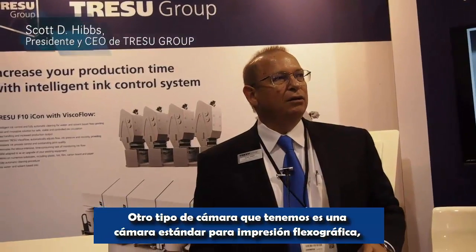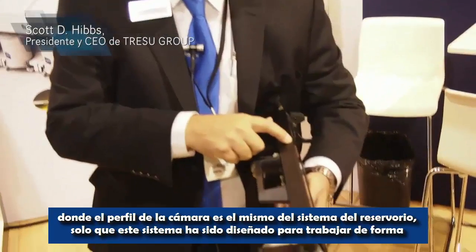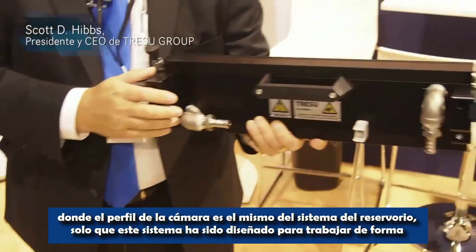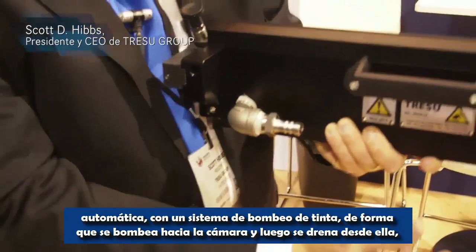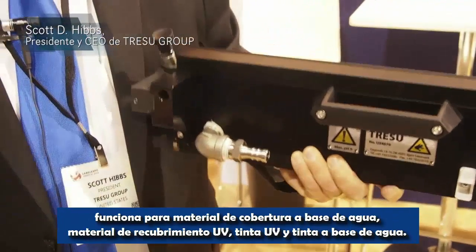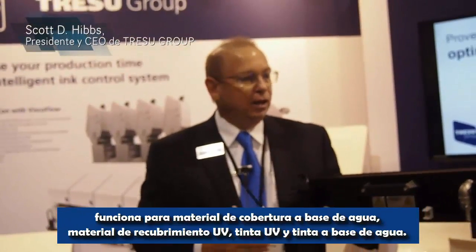Another chamber type that we have is a standard flexo print chamber where the profile of the chamber is the same as the reservoir system, only this system is designed for working automatically with an ink pumping system. You would pump into the chamber and then drain out of the chamber. It's for water-based coating material, UV coating material, UV ink, and water-based ink.